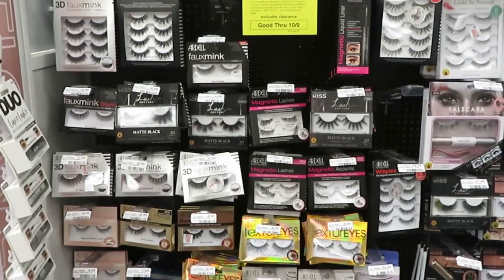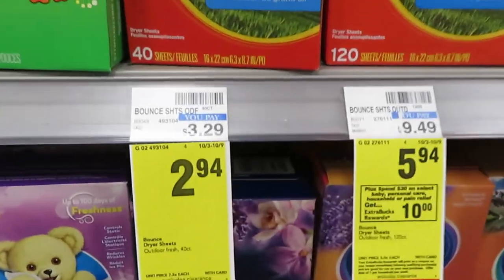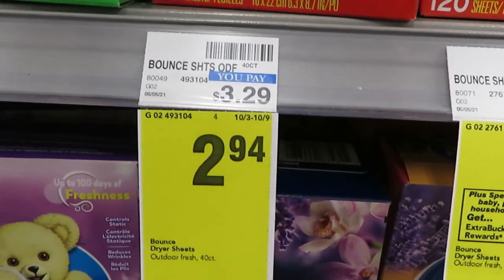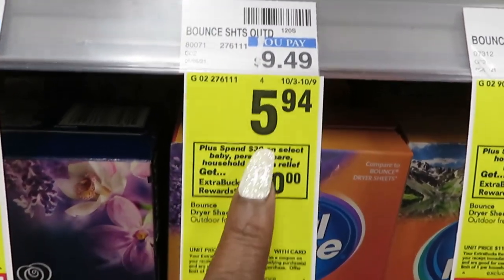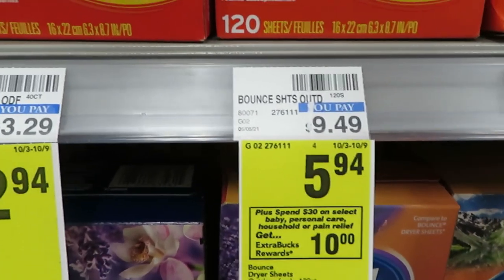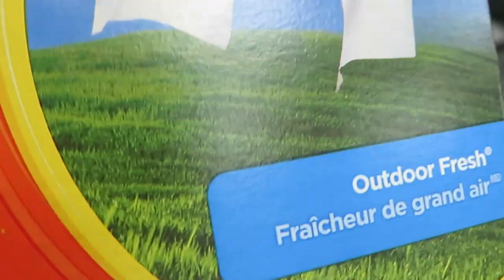Another deal I'm picking up is the Bounce dryer sheets. It's the 40 count, on sale for $2.94 — that's not bad. They also have the 120 count for $5.95 if you want to do that deal. I'll just go ahead and do the 40 count.